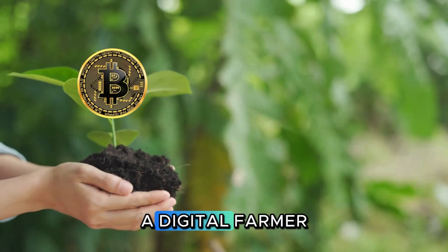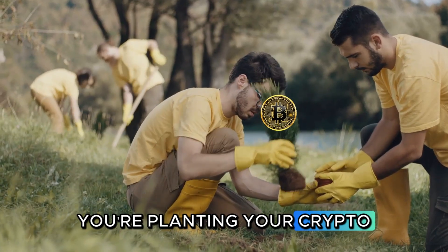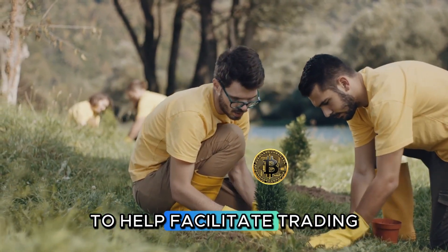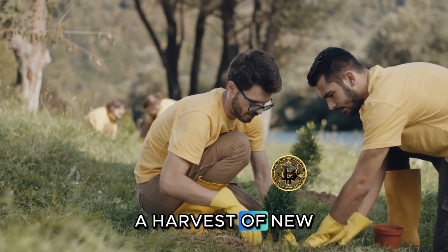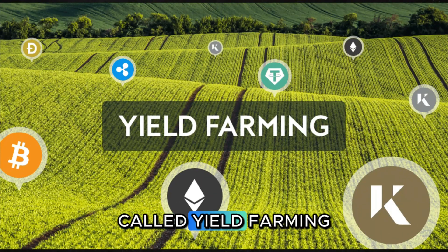Think of yourself as a digital farmer. Instead of planting crops, you're planting your crypto. You lend your digital assets to a decentralized exchange to help facilitate trading. In return, the exchange gives you a harvest of new crypto as a reward. This entire process is called yield farming.